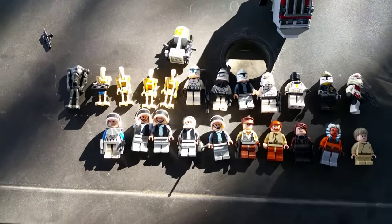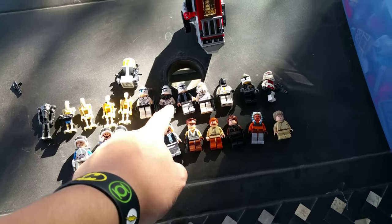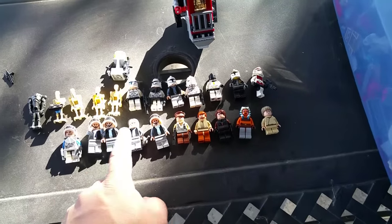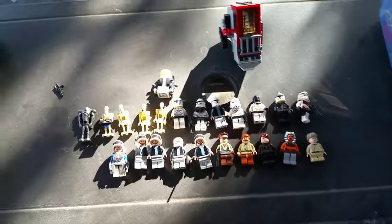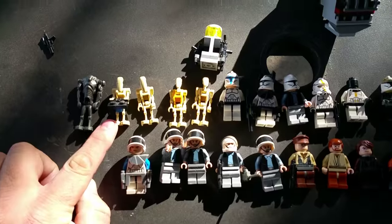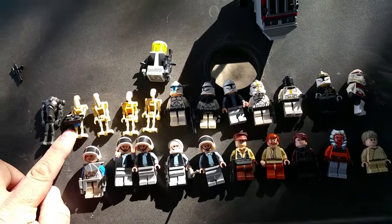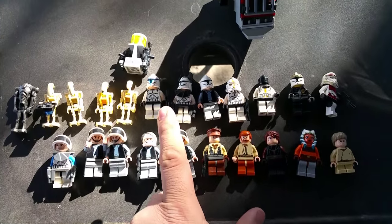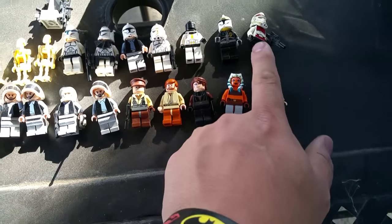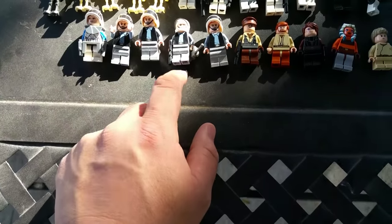Here are all the figures — we've got a little over 20. 1, 2, 3, 4, 5, 6, 7, 8, 9, 10, 11, 12, 13, 14, 15, 16, 17, 18, 19, 20, 21, 22, 23 figures. From what I can tell, these are all droids from Episodes 1, 2, and 3, along with some clone troopers and a stormtrooper.